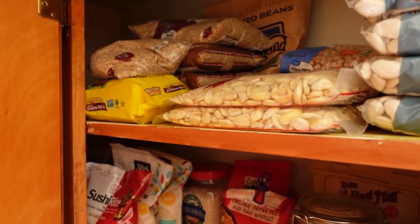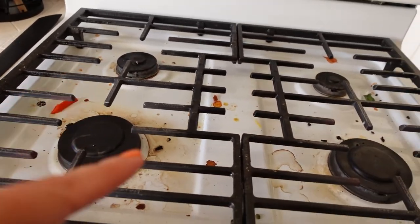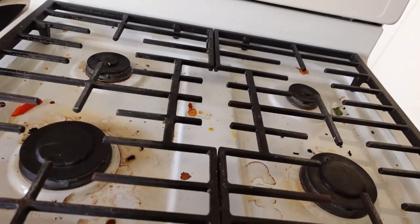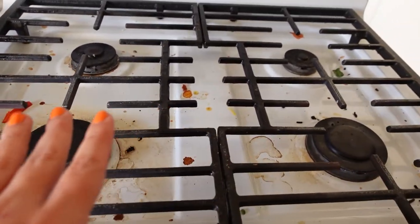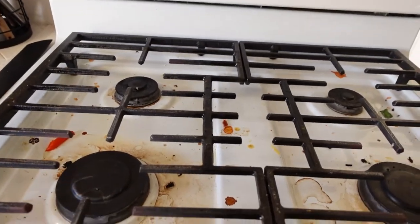I already had to clean my stovetop from last time — I cooked yesterday and the day before, we made trays and did a lot of food prep so now it's really really dirty. I'm going to show you how the Pink Stuff works on this because it's amazing.